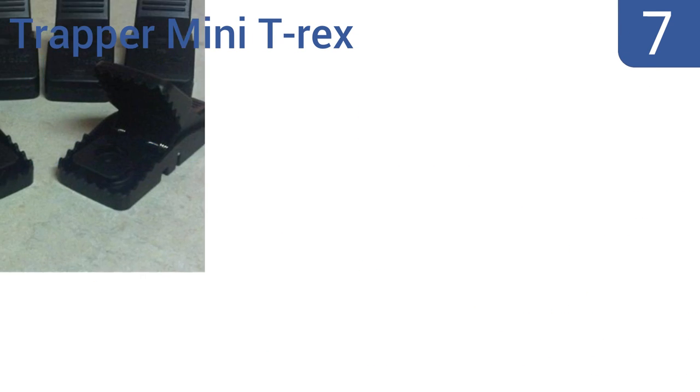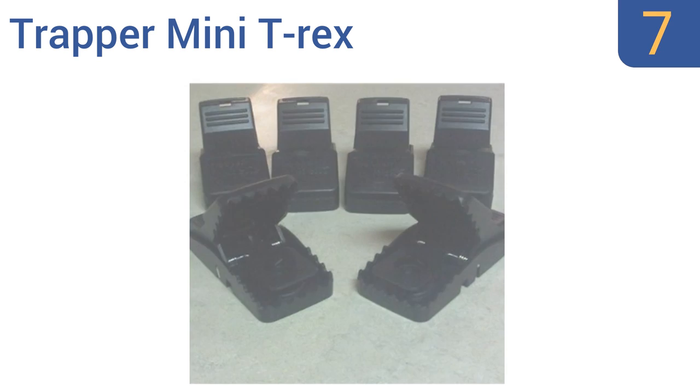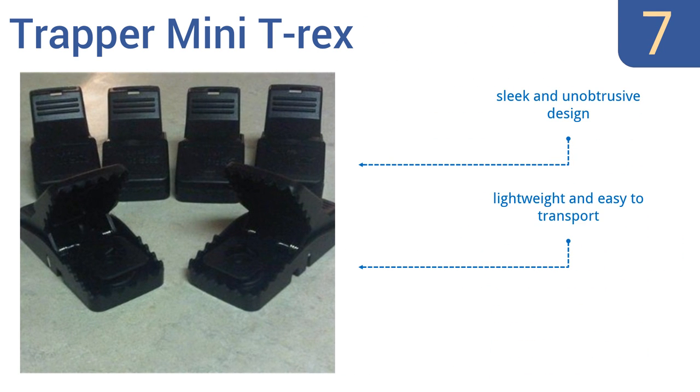At number 7, offering increased capturing power with no false triggers, the Trapper Mini T-Rex is capable of being set with just one hand using a single motion. Each trap can be placed alone or back-to-back in pairs along walls, in cupboards or anywhere else that mice happen to be. It's a sleek and unobtrusive design that's lightweight and easy to transport. But the plastic construction is a bit cheap.